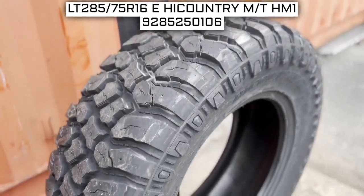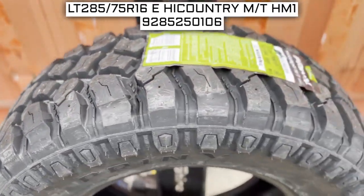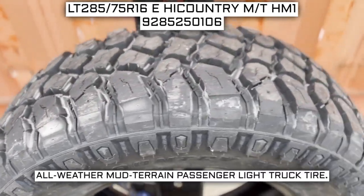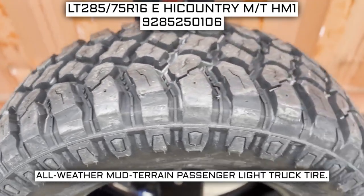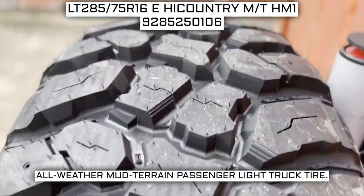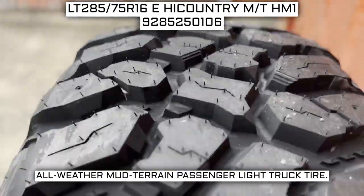Today we are looking at 285/75R16 Prinks High Country MT HM1 tires. This is a Prinks brand tire from the High Country MT HM1 series that they offer. This tire has a performance designation of all-weather mud terrain passenger light truck tire.